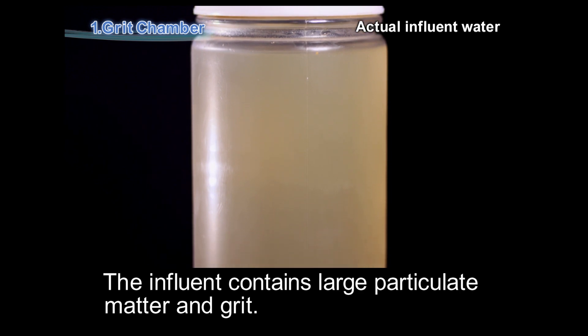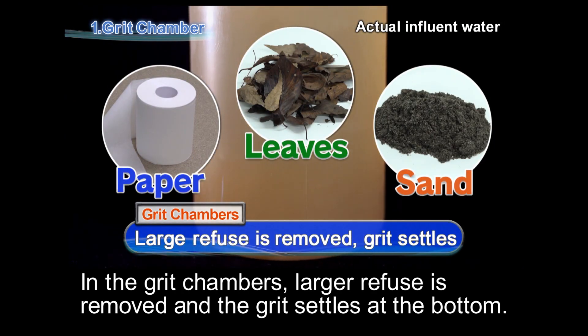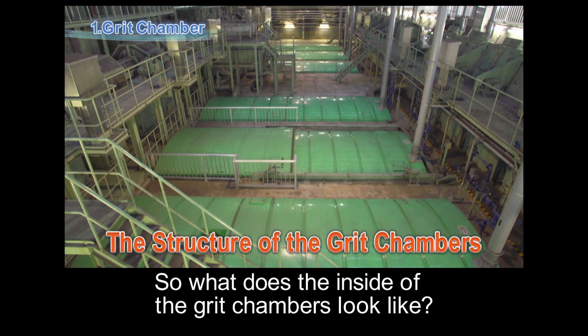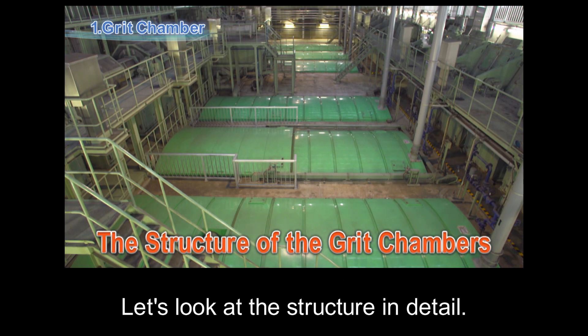The influent contains large particulate matter and grit. In the grid chambers, larger refuse is removed and the grit settles at the bottom. So what does the inside of the grid chambers look like? Let's look at the structure in detail.